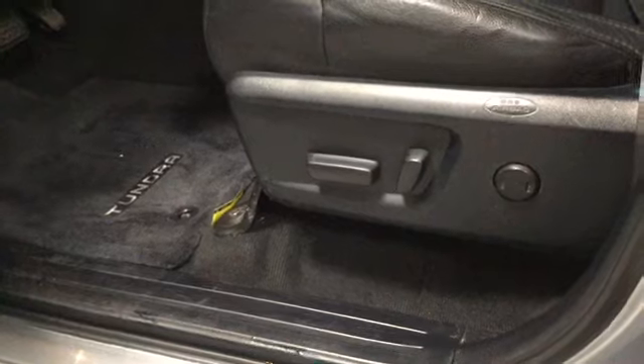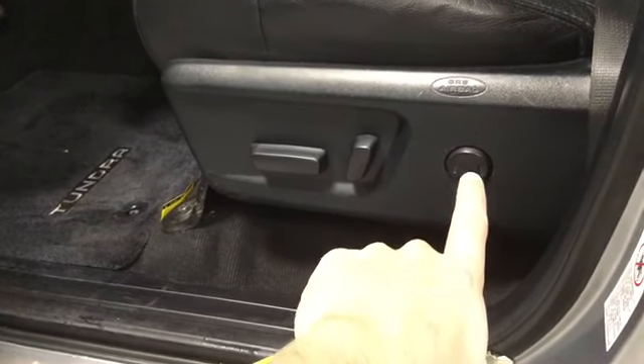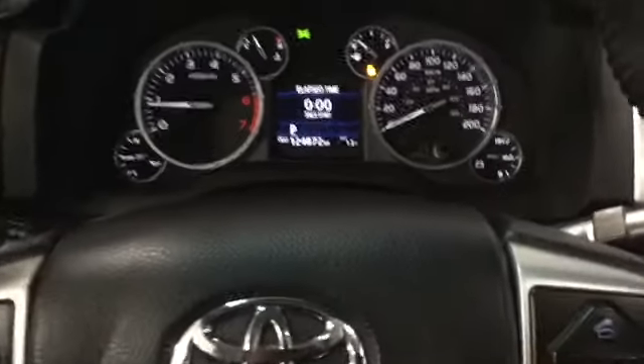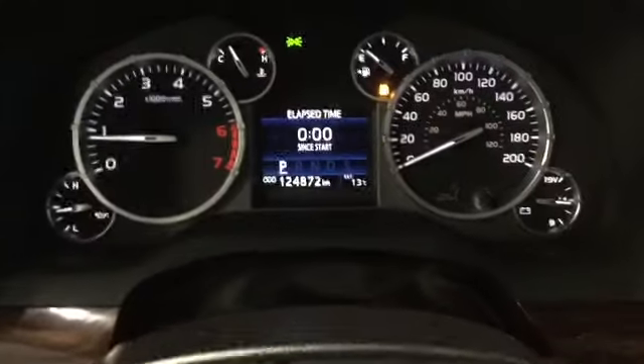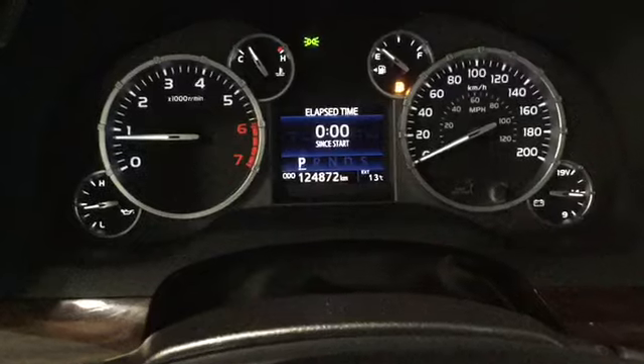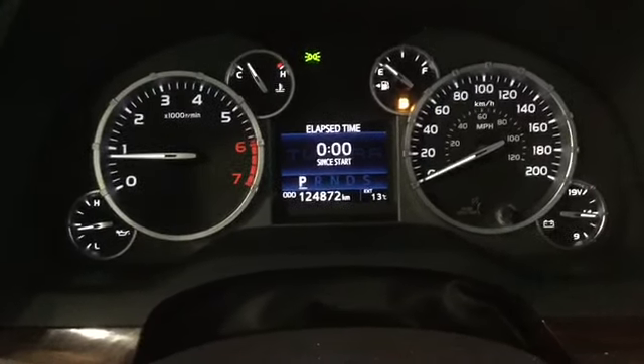Looking at our driver's seat, we have a 10-way adjustable seat and lumbar support. Let's hop in. Here we are in the Tundra — take a look at our instrument cluster, very nice looking with low lights that won't give us any issues when driving at night.